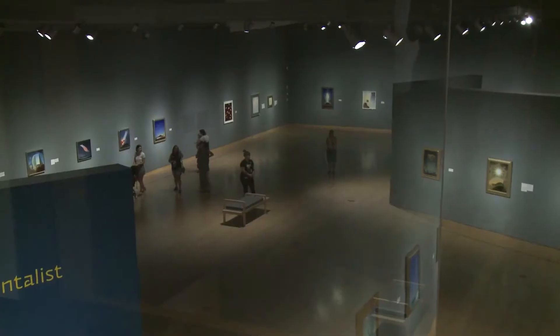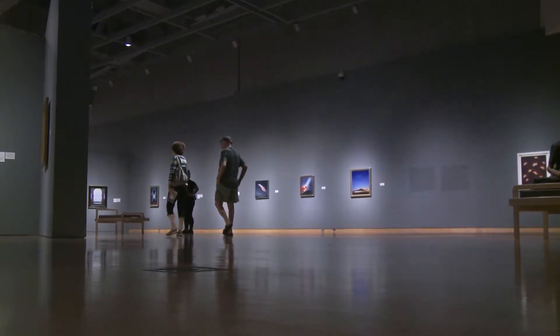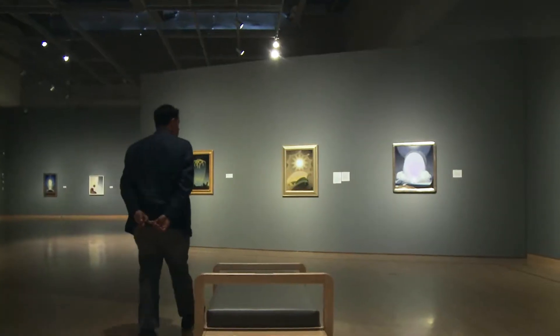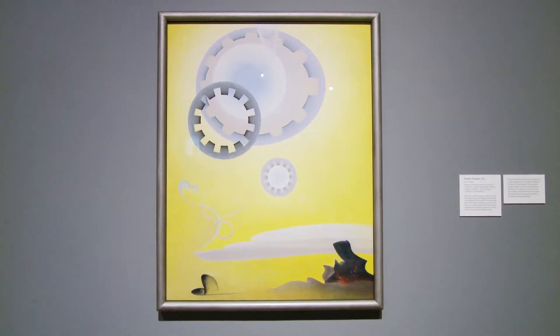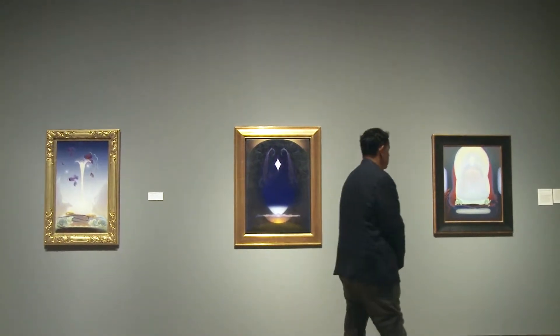This exhibition represents the first survey of her work in almost 25 years. She's an artist that, like O'Keeffe, was very interested in the landscape of the Southwest, but she focused more on the California desert and its relationship to ideas of transcendentalism and spirituality.